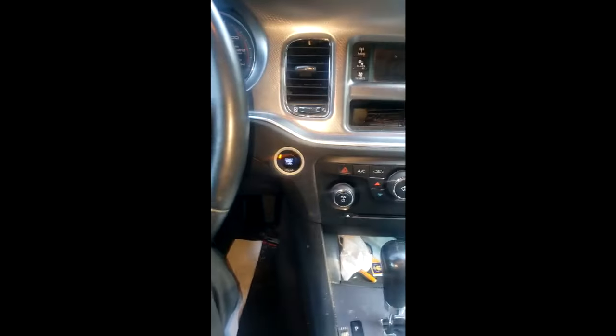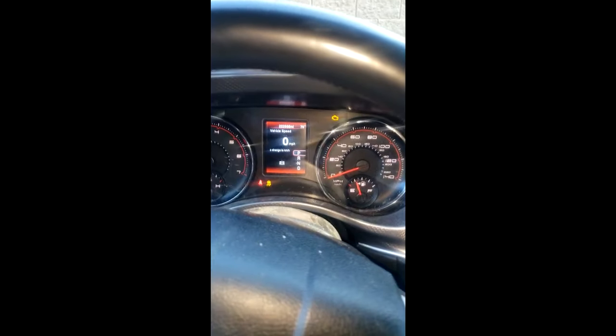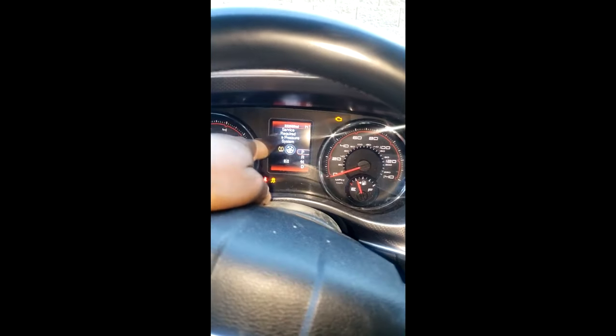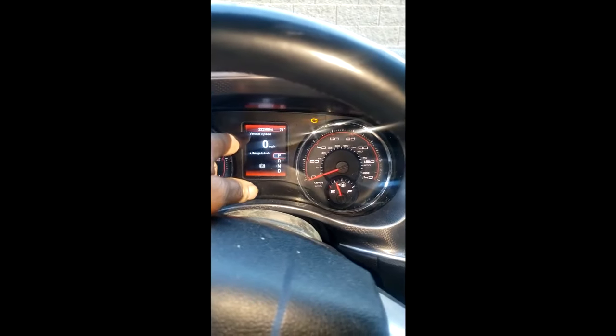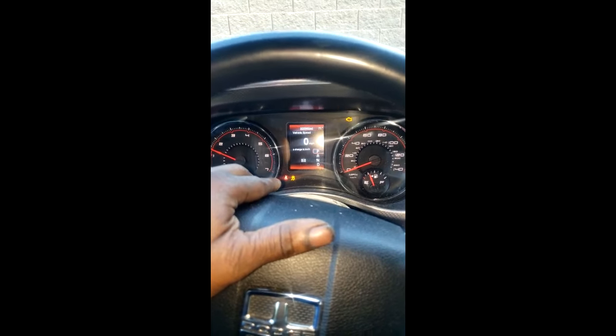Welcome back to the channel. 2012 Dodge Charger — what's going on with this thing? From the complaint I heard, yes, I can see the check engine light is on, traction control light on, tire light on. 220,000 miles and it has a misfire. I can feel the misfire — it's missing bad.